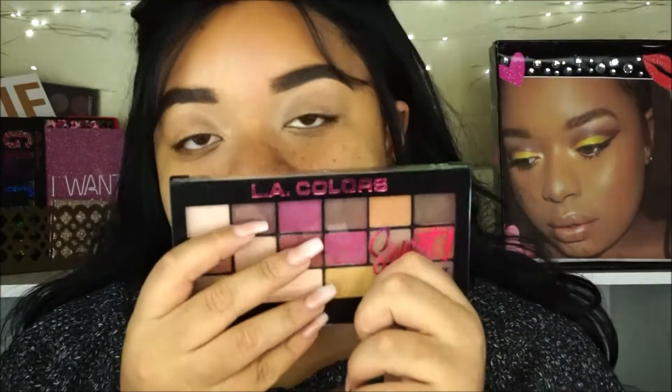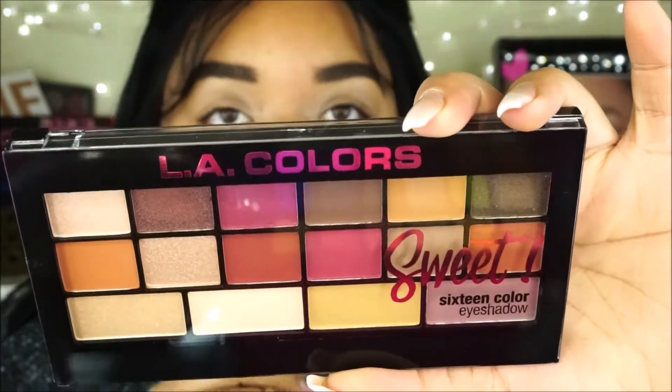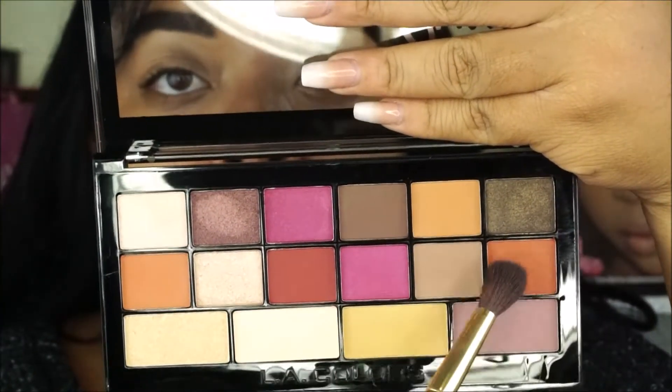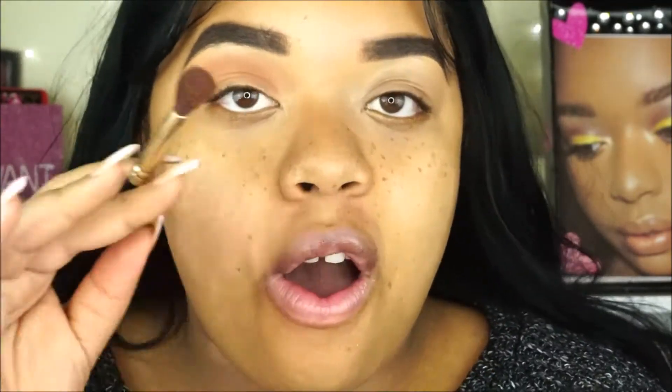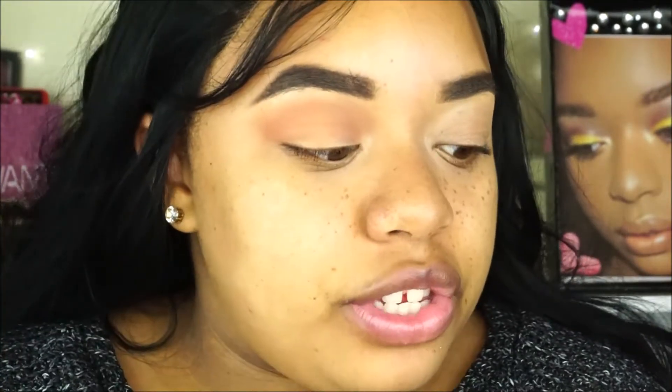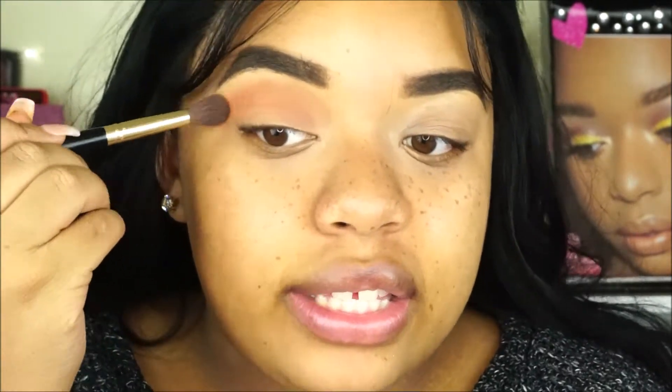First I'm going to start with the eyeshadow palette — this is the LA Colors Sweet 16 Eyeshadow Palette. I'm going to be mixing a couple of shades and putting one in my crease. I recently did an eyeshadow tutorial explaining all about eyeshadow: how to blend, which palettes and brushes I recommend. I'll have that linked at the end of this video — it's a very informative, in-depth tutorial, so definitely go check it out.